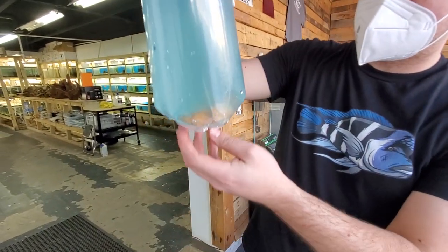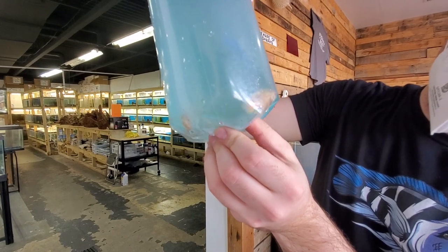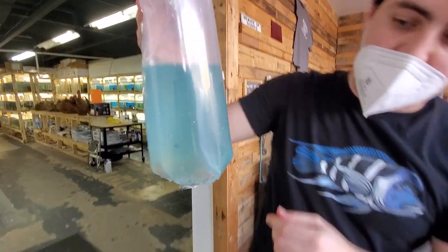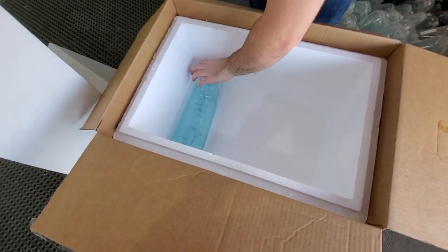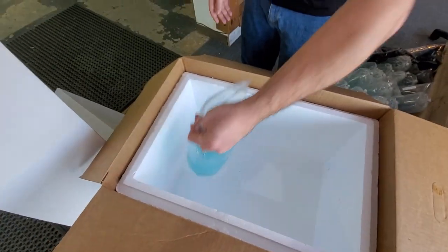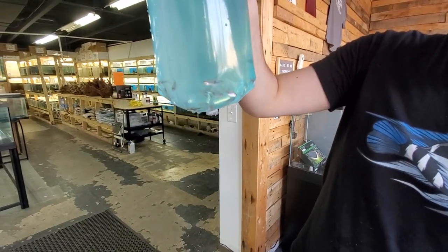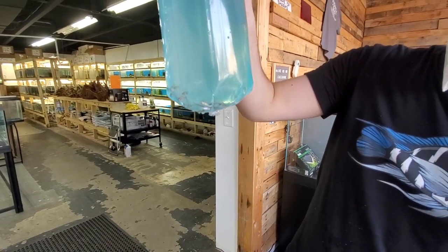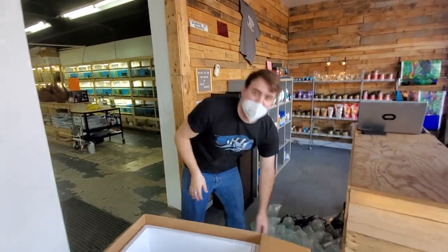Got some albino tiger oscars in a very murky bag. And last but not least — Harlequin rasboras. It's the most popular little fish I sell here in the store. Thanks for watching, guys, and we'll see you next time.